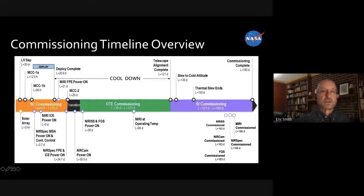The commissioning graphic shows all the things that have to happen to get Webb ready to observe. Starting with LVSEP — separation from the launch vehicle and upper stage — that happens 30 minutes after launch. Shortly after, the solar array comes out so we're power positive. There's a mid-course correction burn, and it isn't until about 10 days out that we begin to deploy, with deployment complete about three weeks after launch.